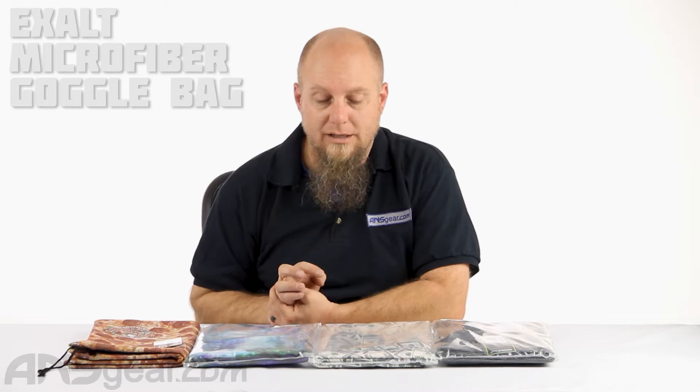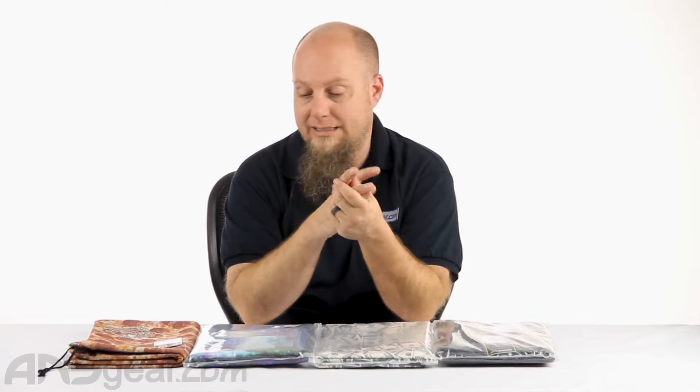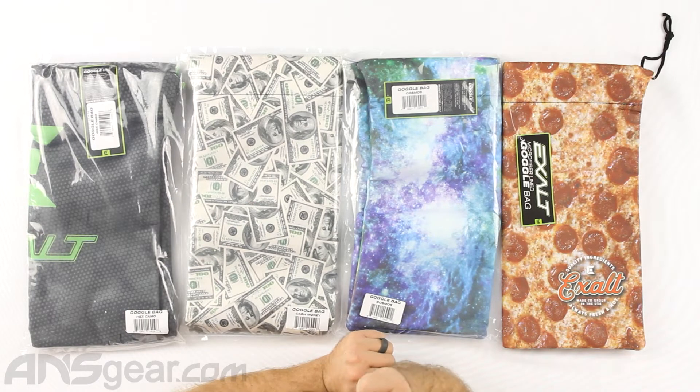Hey everybody, Rory from ANS Gear. We've got some goggle bags to look at today from EXALT. If you've known anything from EXALT, when it comes to cases and bags, they're always giving you fantastic quality as well as that microfiber that is just oh so plush on the inside. So we've got four of their goggle bags up here.